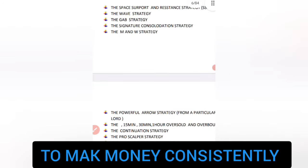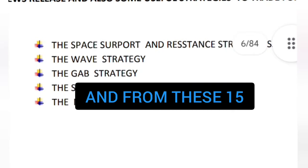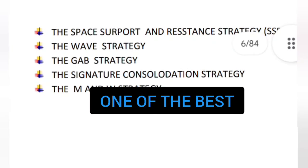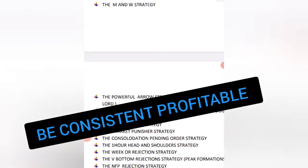For this trader to make money consistently, he uses over 15 trading strategies. From these 15, I'm going to give you one of the best above all so that you can actually master it and be consistently profitable.